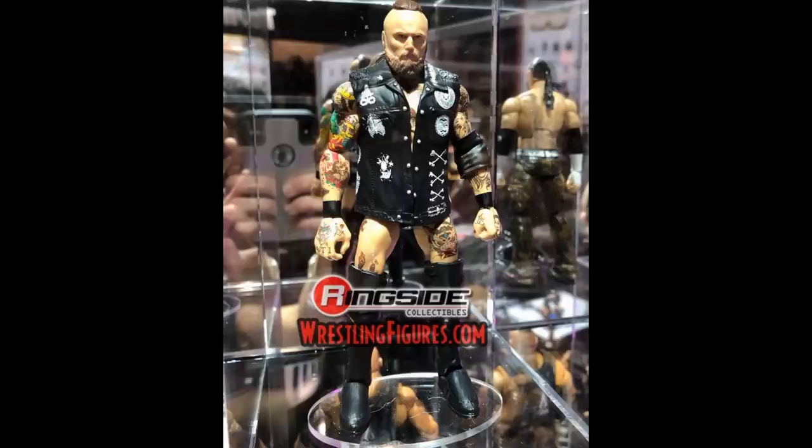The first figure we have is Alistair Black. About a week ago I thought we got an official one, but it turned out to be a custom — this one is confirmed official. It looks incredible: we get the entrance coat, all the tattoos look great, the face sculpt looks amazing, they totally nailed the likeness. We'll finally be able to use him in pick feds and pose him around.